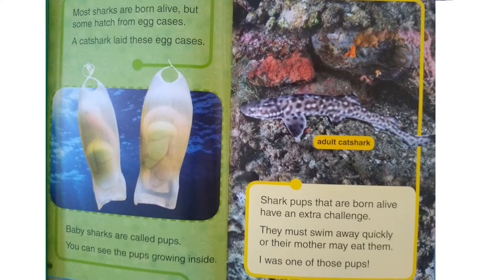Most sharks are born alive, but some hatch from egg cases. A cat shark laid one of these egg cases. Baby sharks are called pups — you can see the pups growing inside. Shark pups that are born alive have an extra challenge: they must swim away quickly or their mother may eat them. I was one of those pups.